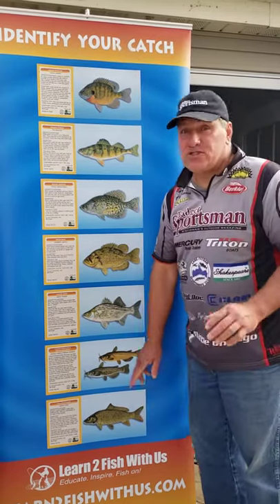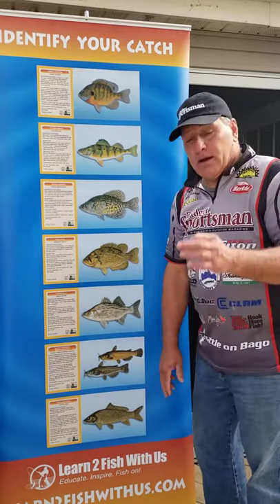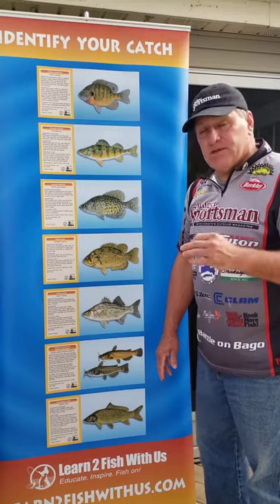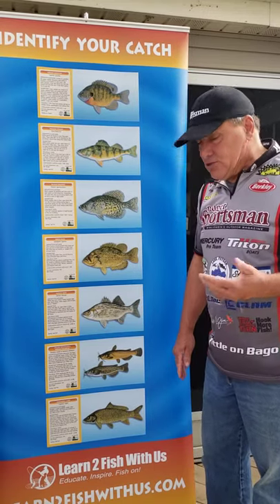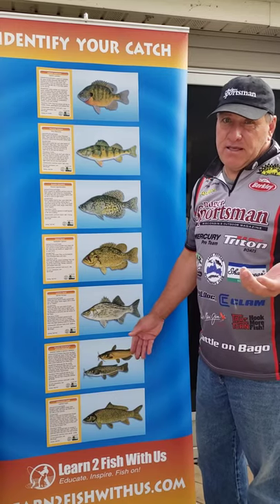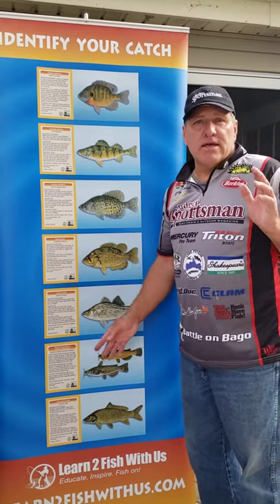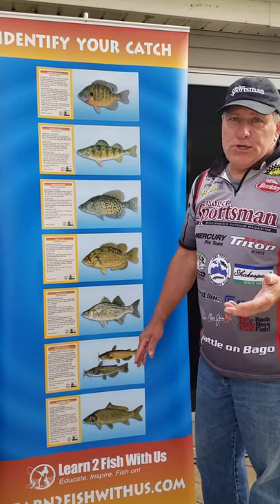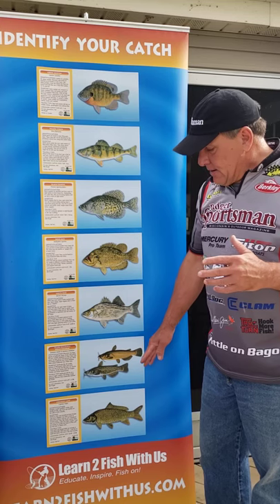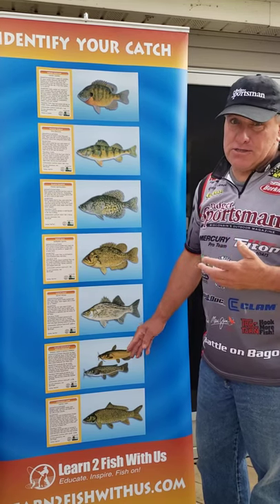Finally, we have one of the fish I loved fishing as a kid — it's a carp. A carp basically goes along the bottom doing suction and pulling anything up from the bottom. You'll see them swimming all through the lake, really stirring up the water. Not really good to eat, but they can be fun to catch because those fish can be 20 to 30 pounds.